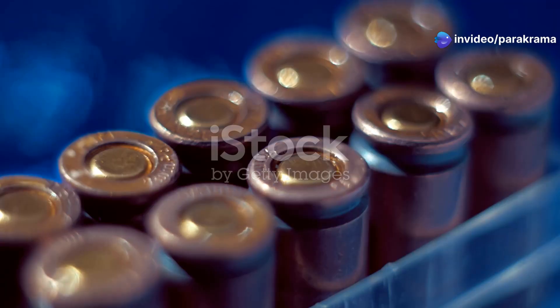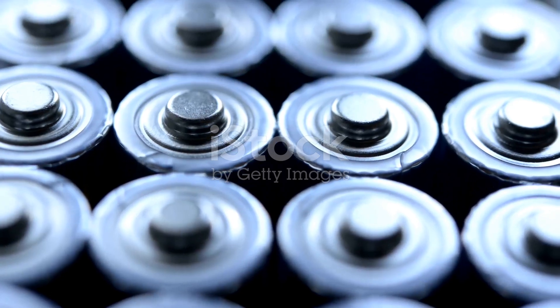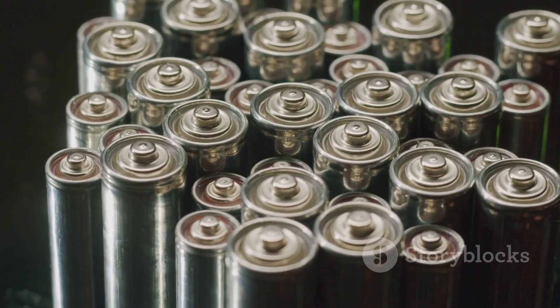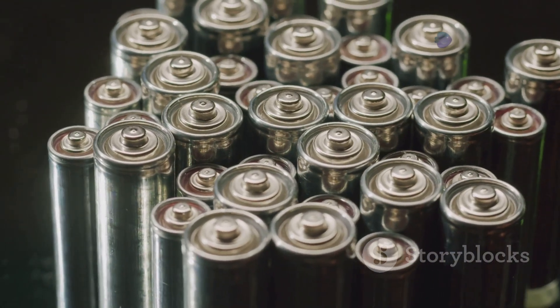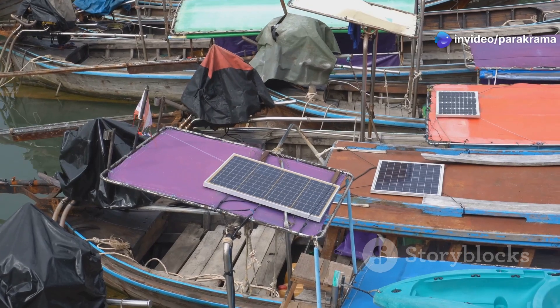Hello tech fans, Parakrama Bandara Nayake here. Today we are diving into the electrifying world of batteries. Not just any batteries, mind you. We are talking about big, powerful battery banks — the kind that can power your off-grid cabin, your awesome RV, or even your super cool boat.